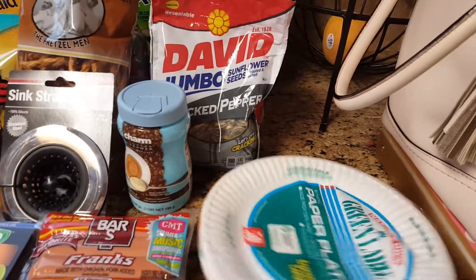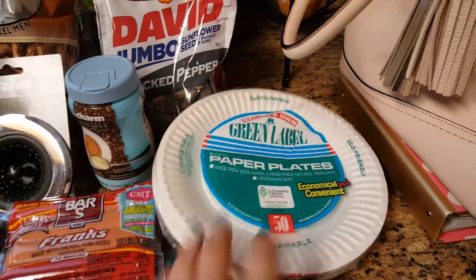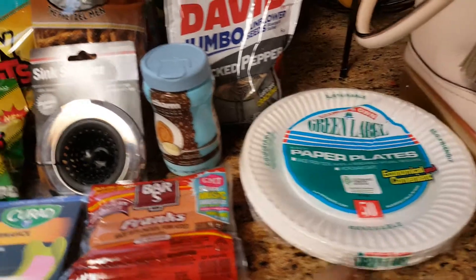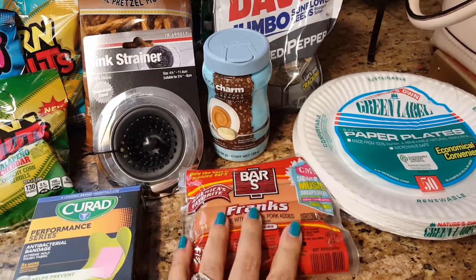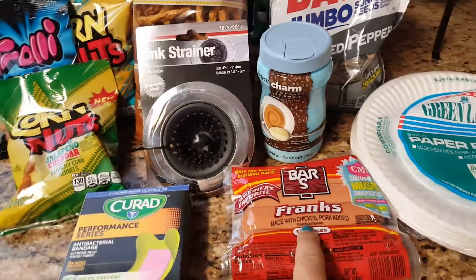The first thing I grabbed were just these paper plates. Dollar Tree also carries these, so I always pick them up from either that store or the 99. We also ended up picking up just these little hot dogs — they are the Bar S brand. Nothing special, but we're going to be bringing a little barbecue so we decided to do some of those.